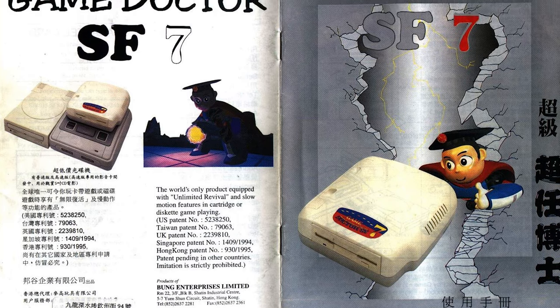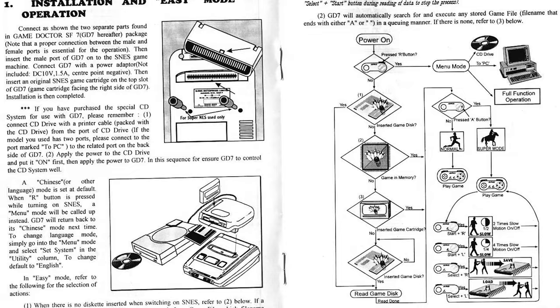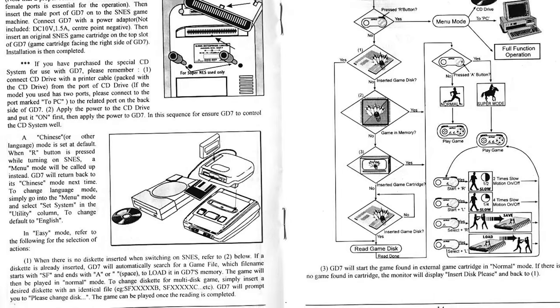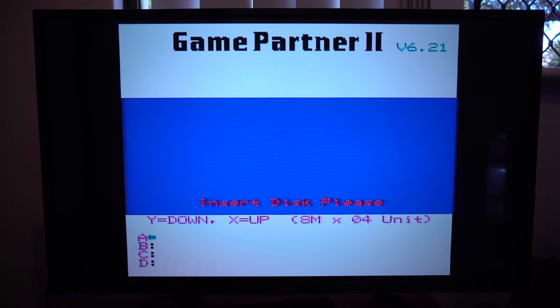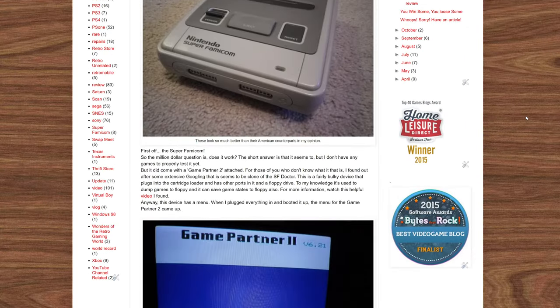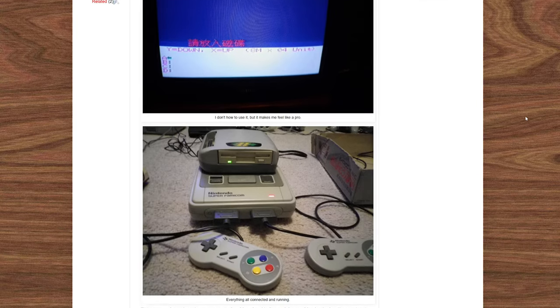Usage of the Game Partner 2 is not totally straightforward. There is a bit of a learning curve, and tracking down a user manual is a must. I've had this thing for years, and I only realised recently while creating this video that it boots up into what's called Easy Mode by default. This doesn't really let you do anything except play games, so when I first received this device sometime during 2011, when I knew nothing about it and couldn't get my head around operating it, I promptly put it in a box and forgot about it — the too hard box, if you will.